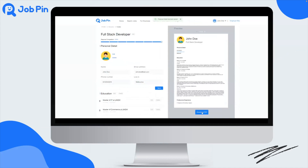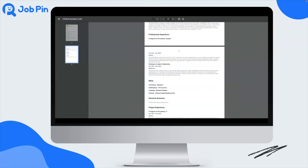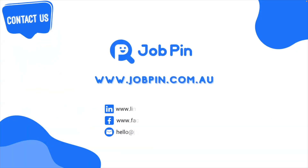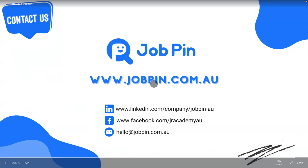Finally, after filling in every detail about yourself, click the download PDF button and you will get an exclusive and exquisite resume. The text in the downloaded resume can be selected, giving you the possibility to readjust locally. Hope you enjoy our new feature — the resume builder. Follow us on LinkedIn and Facebook so that you never miss an update. Please feel free to contact us if you have any questions.